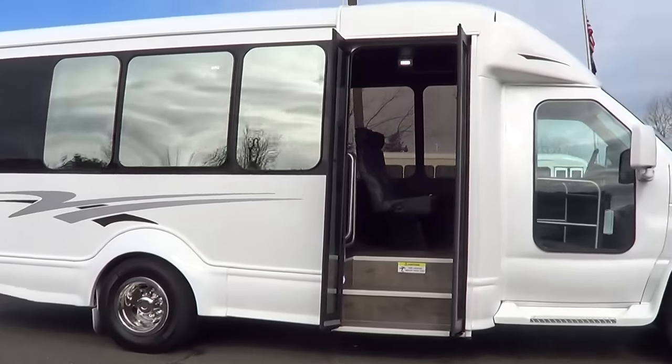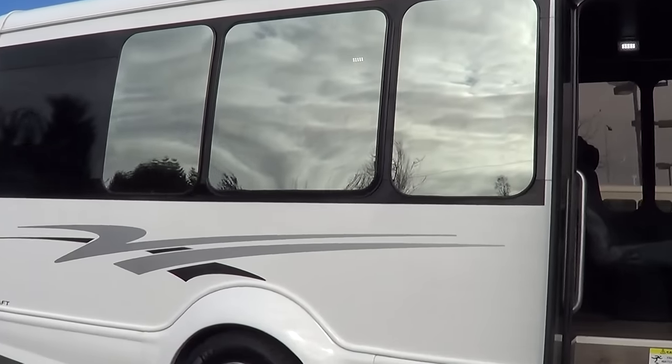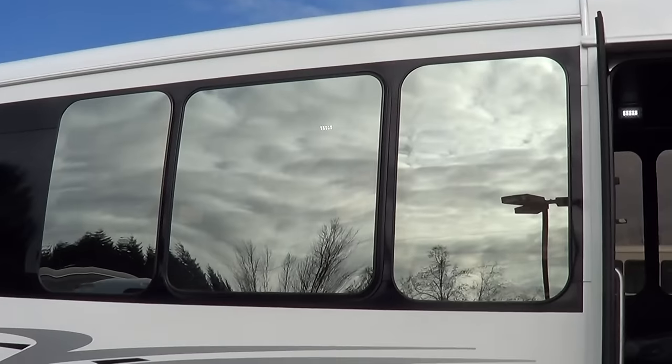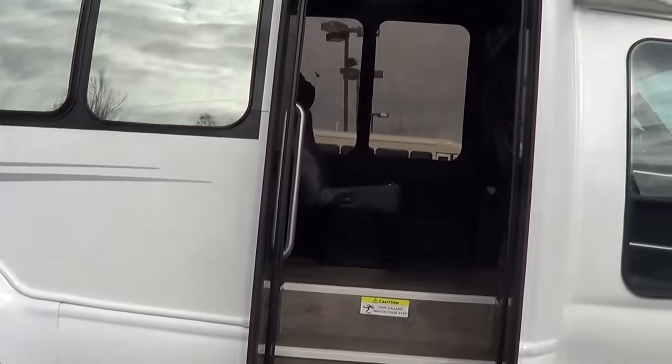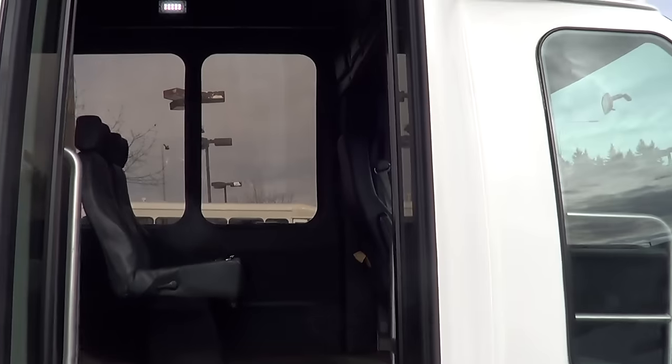So this has got the executive features. First thing you'll see, it's got custom graphics and mirrored windows — a good executive look. You can't see in from outside, but it's got good tint from the inside looking out. Let's check it out inside.